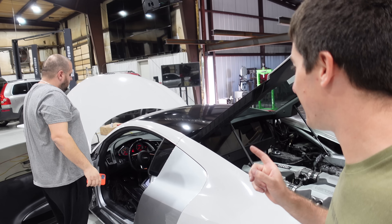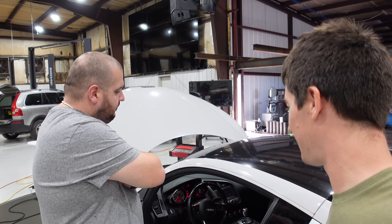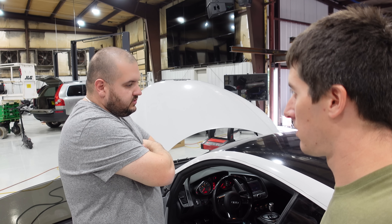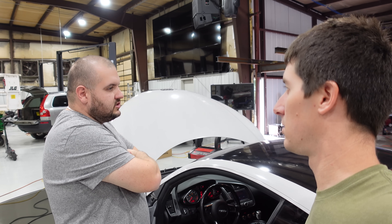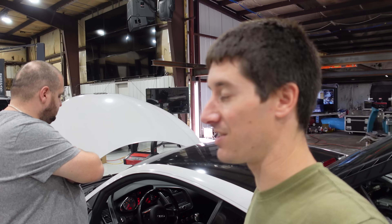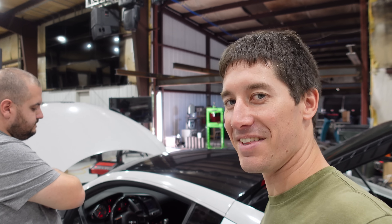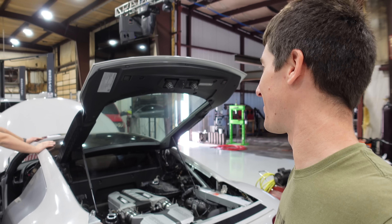Mirza is flashing the ECUs again. In the first log there was some timing pull, so we pulled about two or three degrees of ignition and richened it up to see what it does. These ECUs take forever to flash — about 15 minutes each, so 30 minutes for both. It's been flashed a lot but it's getting there. I have a feeling it's going to be a completely different car without that boost leak.